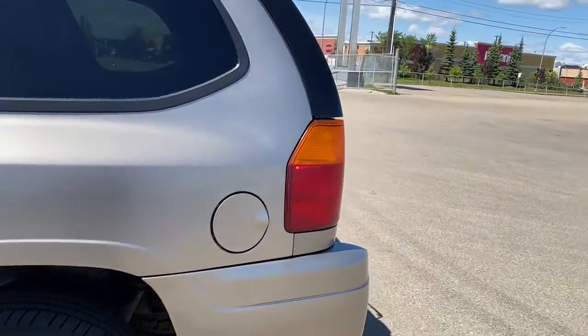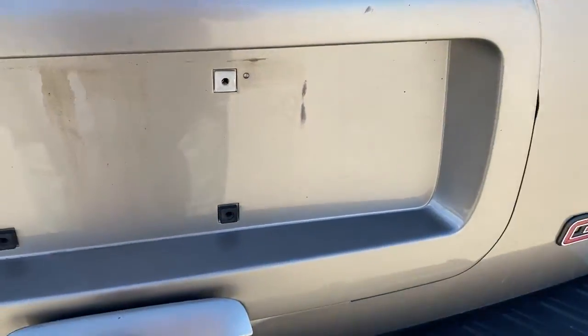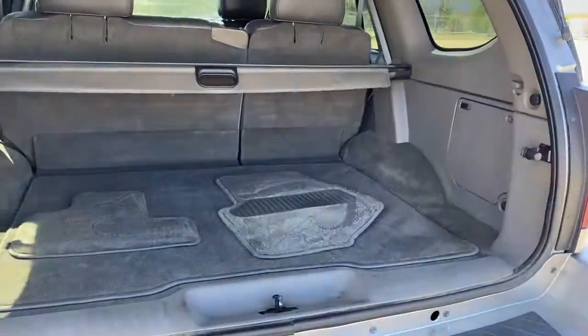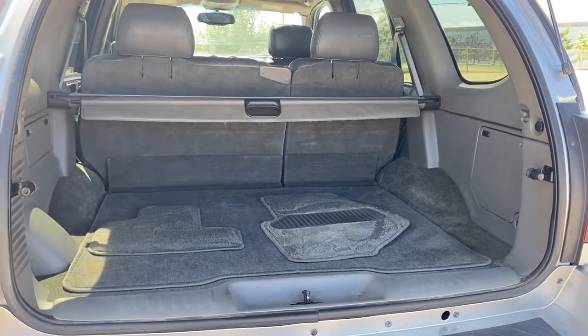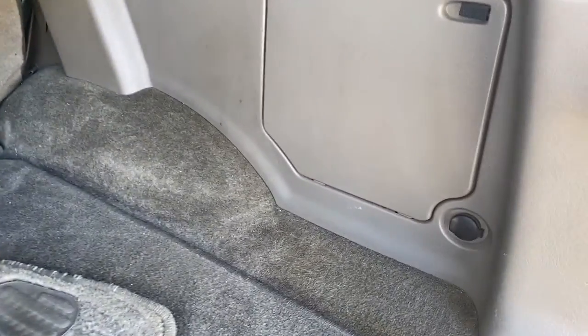Next I'll make my way to the back here and I will open up the lift gate. In the trunk we have plenty of cargo storage space, a shade, and we also have a power plug-in.